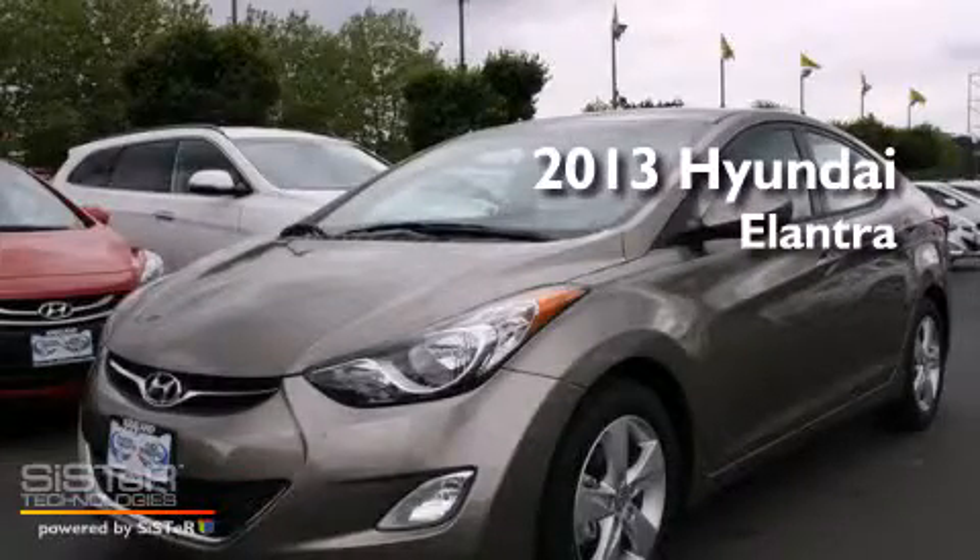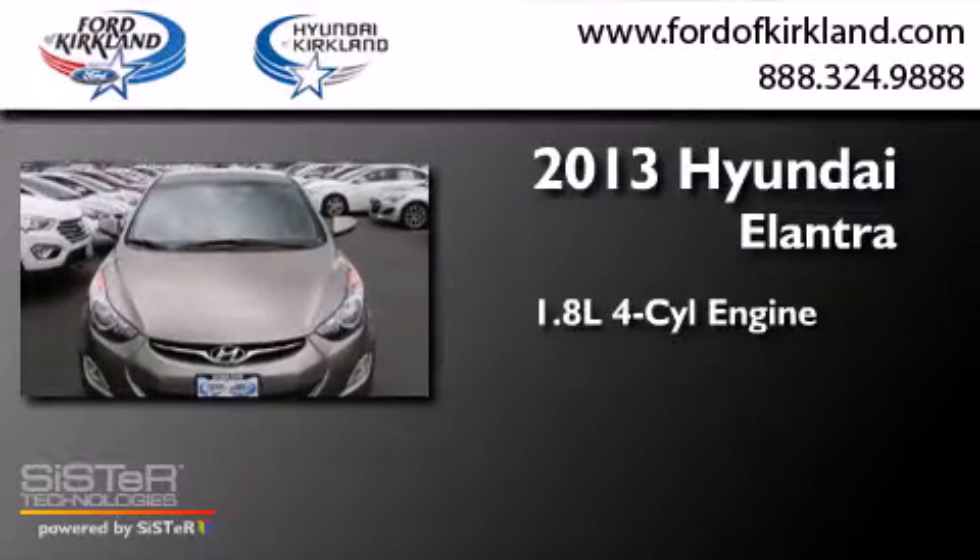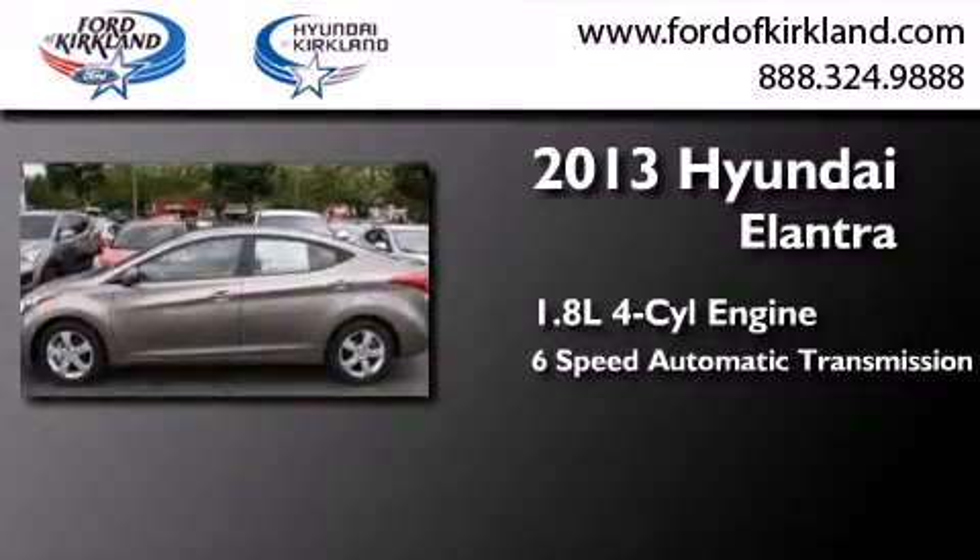This is a brand new 2013 Hyundai Elantra. It features a 1.8 liter 4-cylinder engine and a 6-speed automatic transmission.